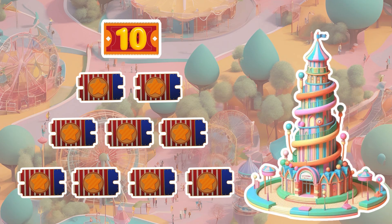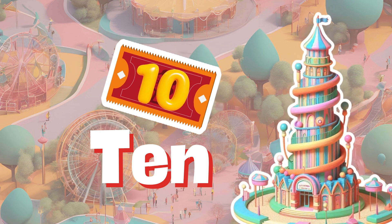Reach for the sky at the ten-ticket tower, where number ten marks the top. Can you grab a ticket and count them all?